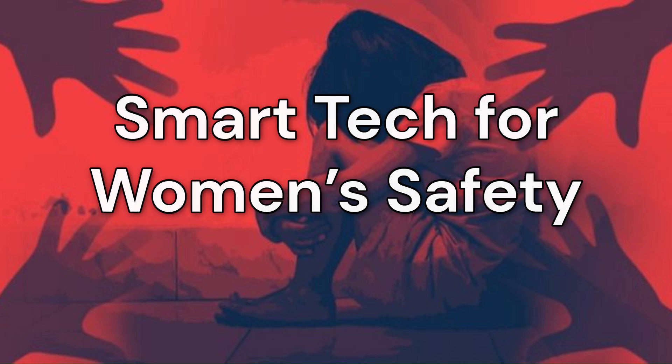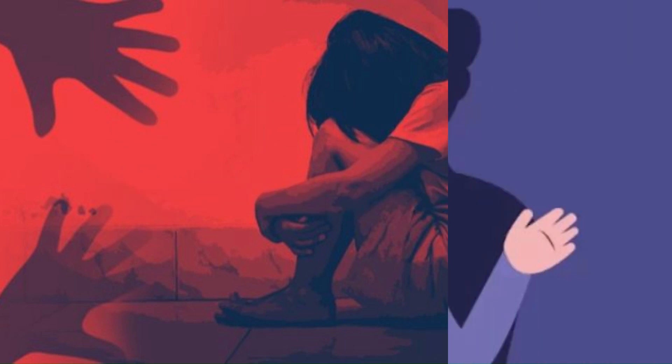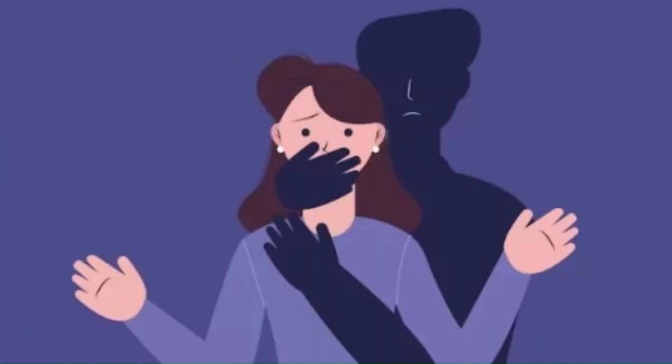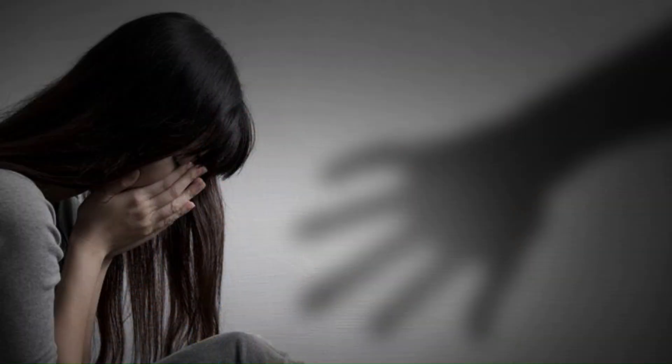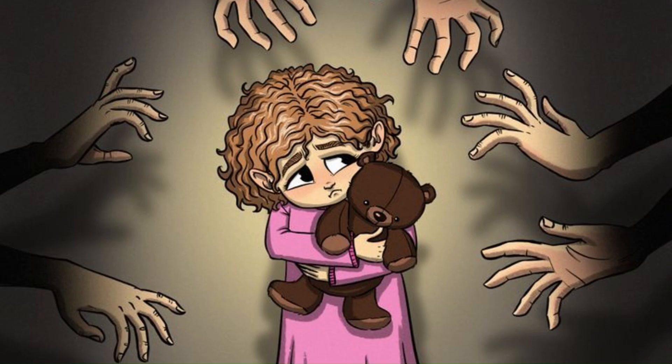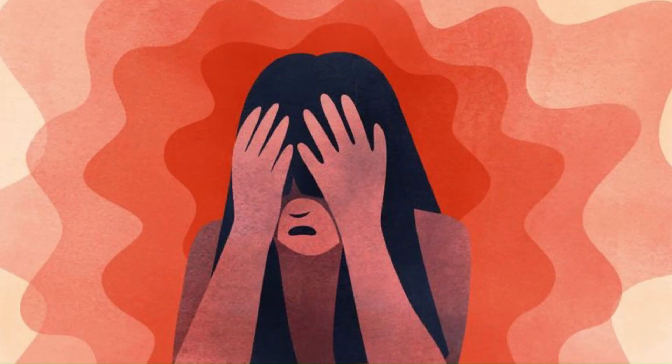Women's safety is one of the most critical concerns in our society today. Atrocities against women like acid attacks and sexual harassment are very unfortunate but common practices nowadays. It is heartbreaking that even a 5-year-old girl isn't safe in some parts of our country. To address this urgent issue,